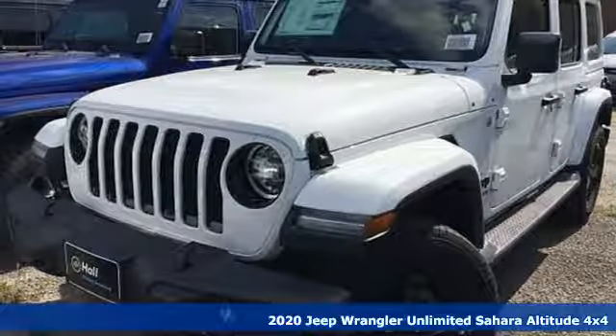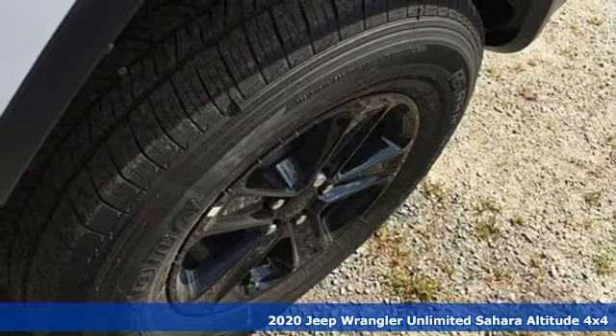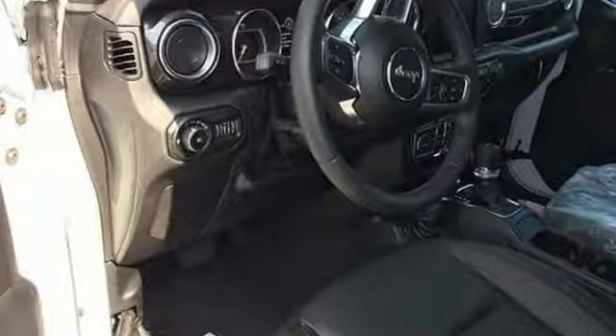It's a new 2020 Jeep Wrangler Unlimited. This Wrangler is the right balance of style and purpose, and with four doors it's easy for everyone to join in on the fun, and with features like these every drive is a pleasure.